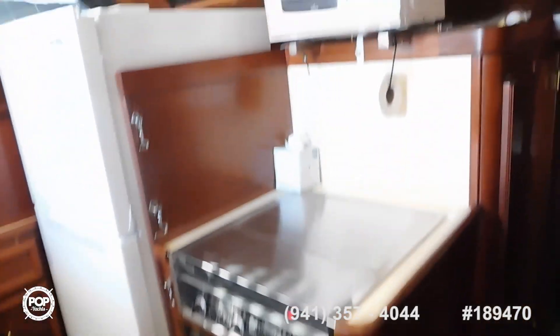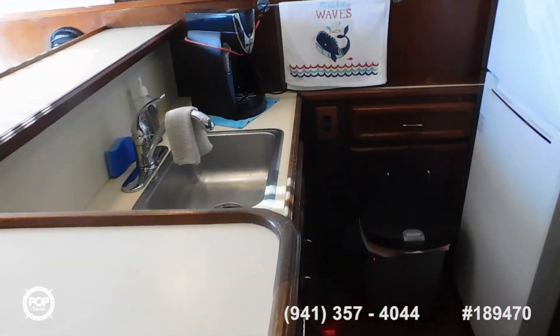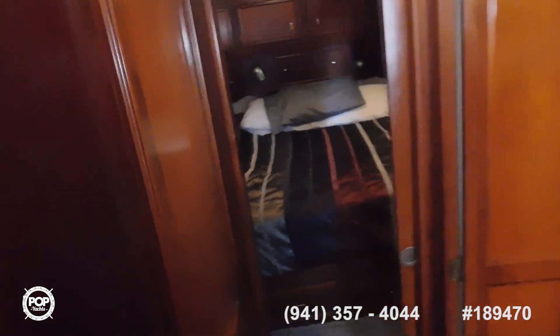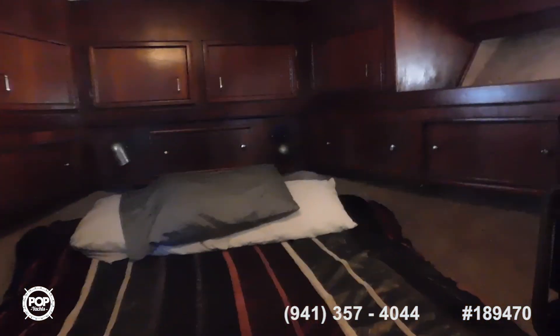That's just shelves in there. The floor here is gorgeous — shiny and beautiful. Nice working room. Then we step down into the staterooms, and here we have the master, which has a TV.